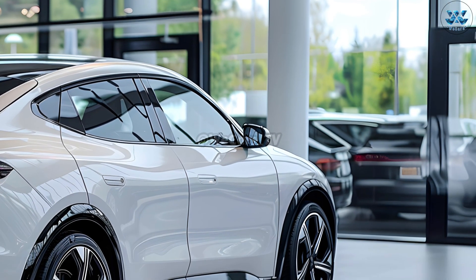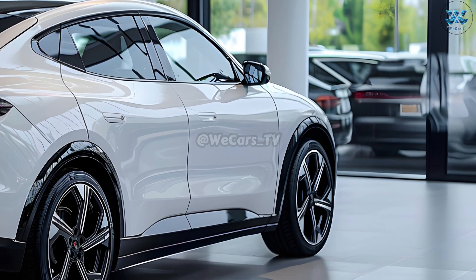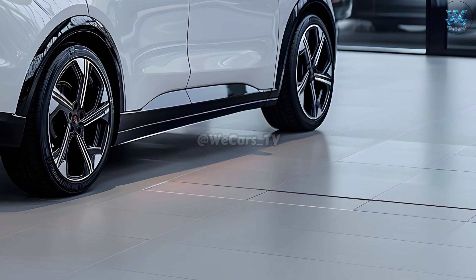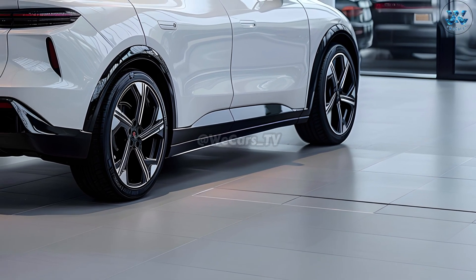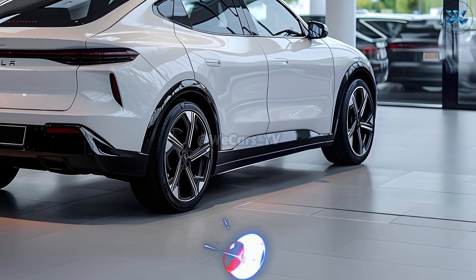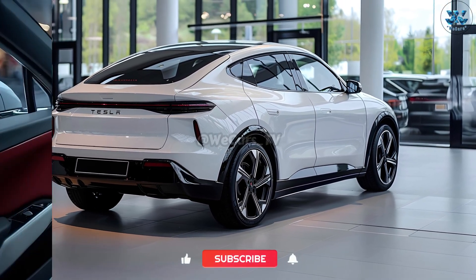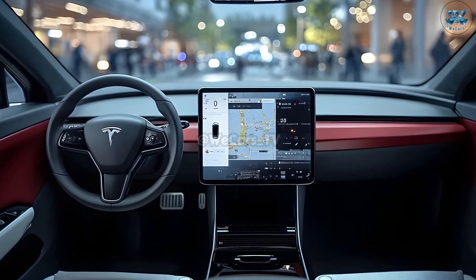The Model Q stands out for its extensive safety features, practicality, elegance, and autonomy. With the latest update to Tesla's autopilot system, the car drives itself almost automatically, allowing drivers to relax and enjoy the ride. Avoiding obstacles is also easy thanks to cutting-edge sensors and cameras.